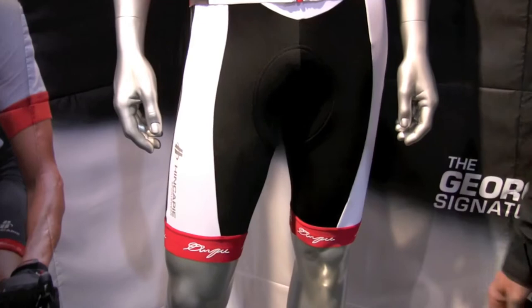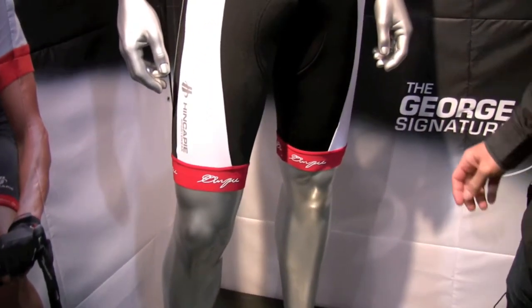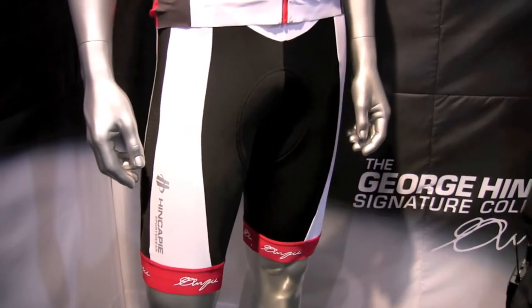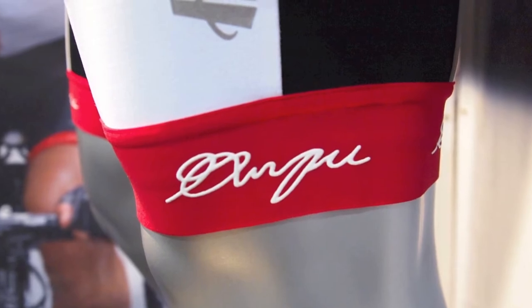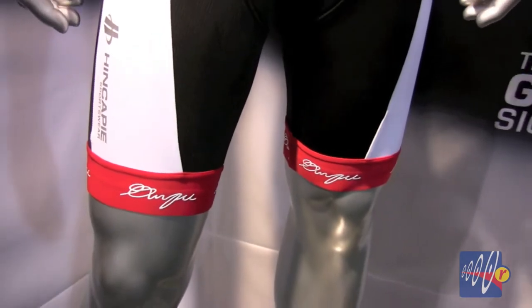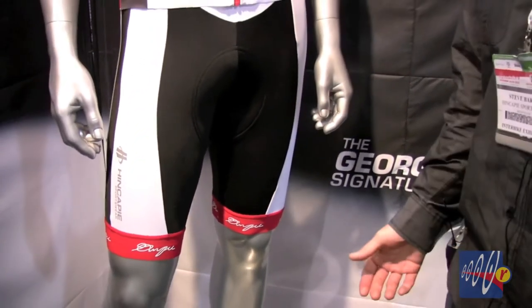On the George Signature bib short, we've got some Resistex Carbon panels. We've got an abrasion resistant panel in the saddle wear area that will provide greater long-term durability. There's a laser cut comfort gripper around the leg, so we've eliminated the silicone gripper — this is a very comfortable gripper that hugs your leg and stays in place.